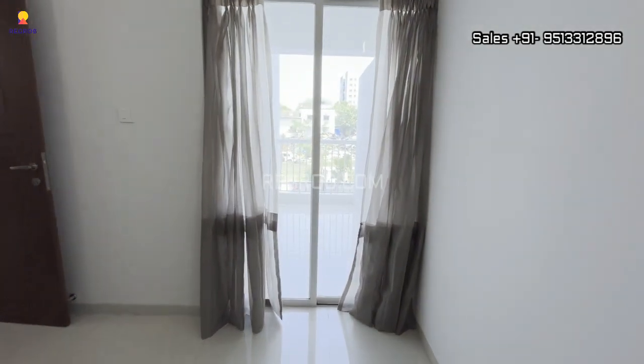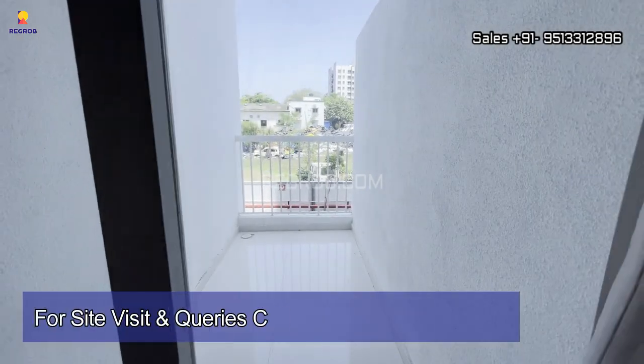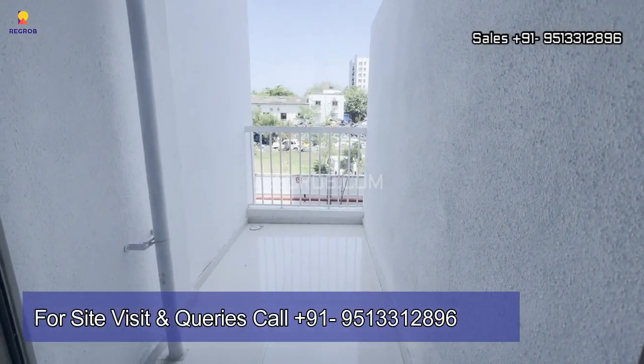That's all in this video. I hope you liked it. Thank you for watching. If you are interested to book your dream home in Yash Florencia, then contact us at the given number. Thank you.